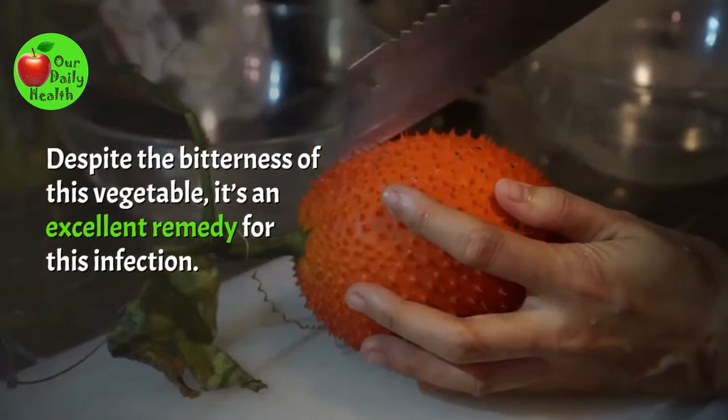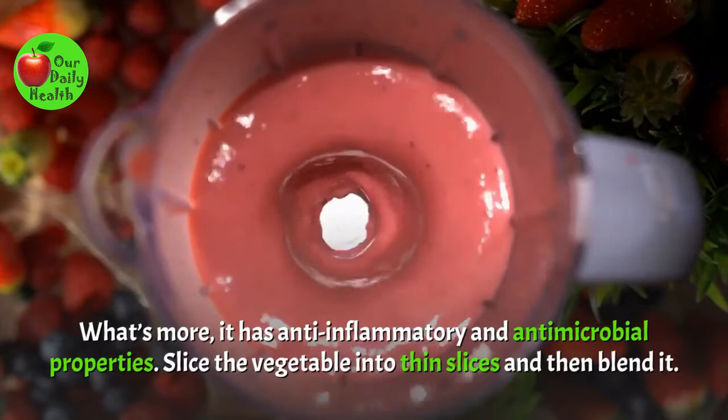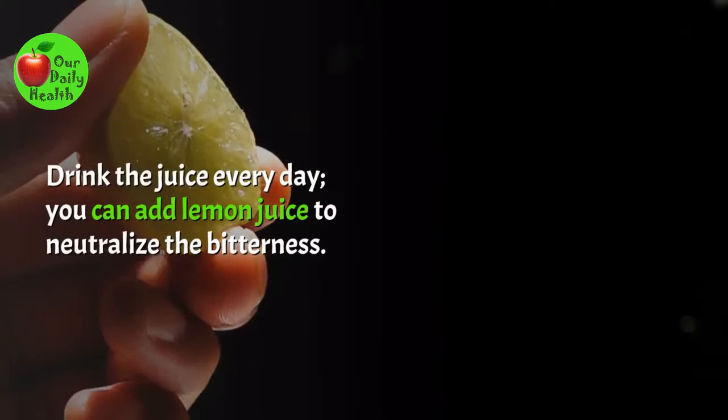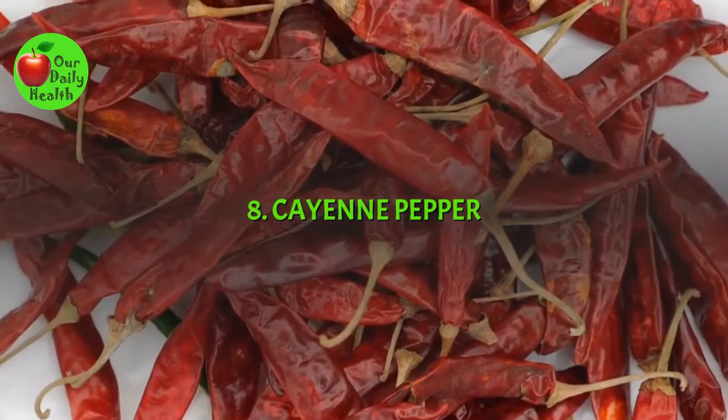Number 7: Bitter Gourd. Despite the bitterness of this vegetable, it's an excellent remedy for this infection. It is rich in vitamin C and B, minerals such as magnesium, phosphorus, and zinc. It also has anti-inflammatory and antimicrobial properties. Slice the vegetable into thin slices and then blend it. Extract the juice from the mash by pressing it into a sieve. Drink the juice every day. You can add lemon juice to neutralize the bitterness. After a week, the itchy infection will be gone.